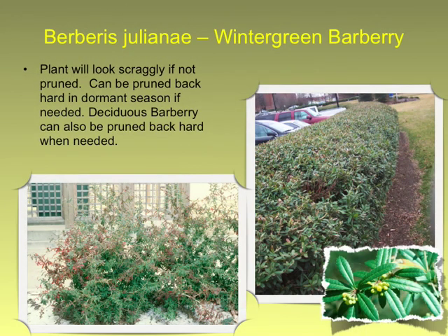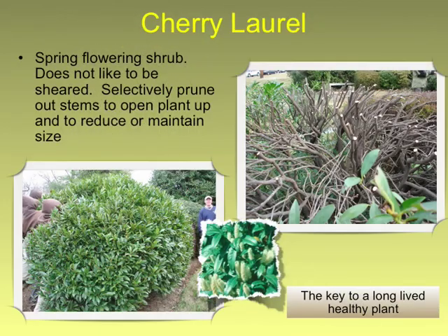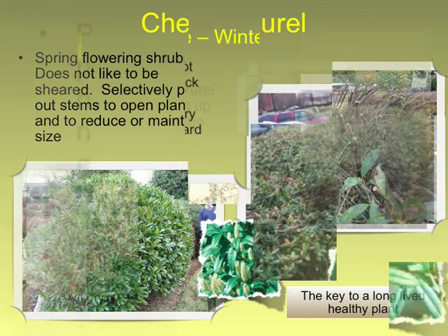There's your barberry. Cherry laurel — good candidates. A lot of people shear these, but they really shouldn't be sheared; you should try hand pruning them and they do a lot better. If they get too large, this time of year you can cut them back very low and they will regrow nicely.